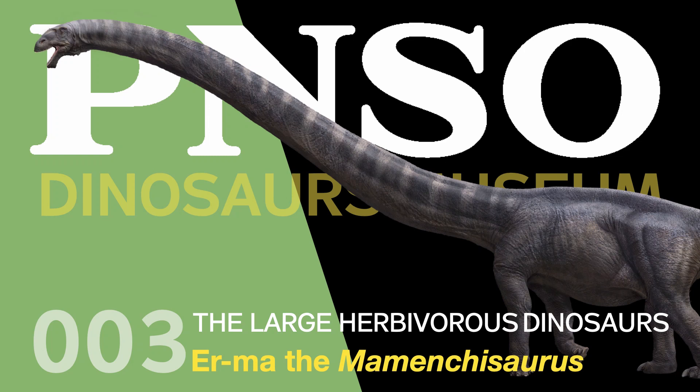Welcome to the PNSO Dinosaur Museum. Season 4 – The Large Herbivorous Dinosaurs.